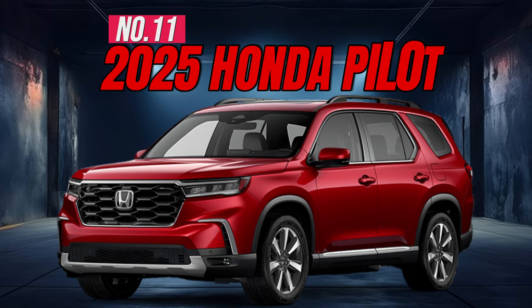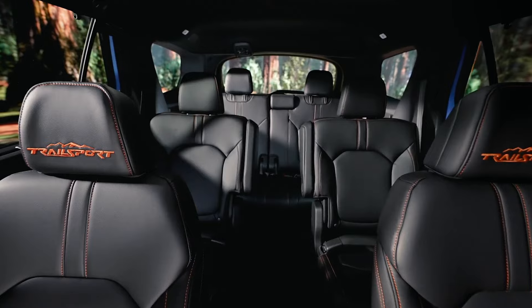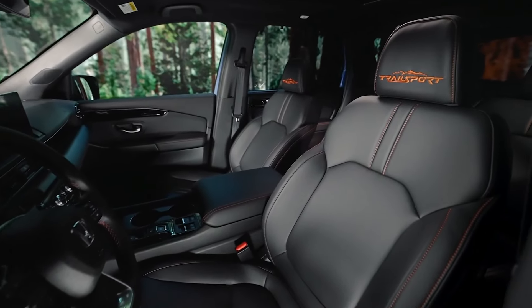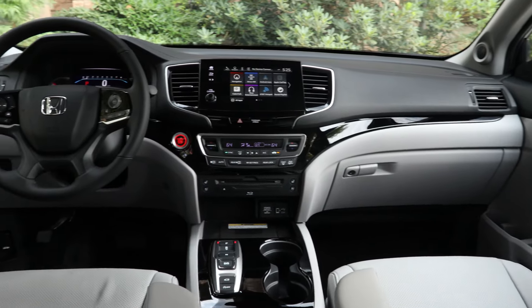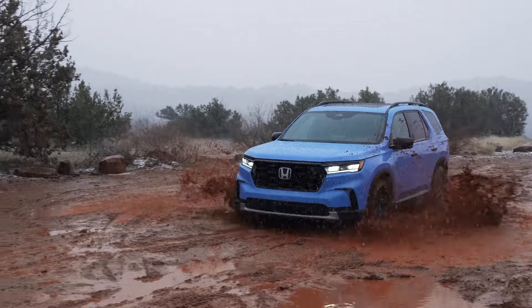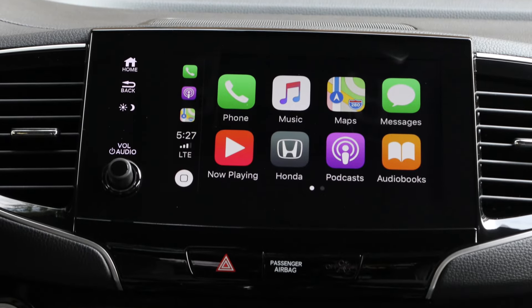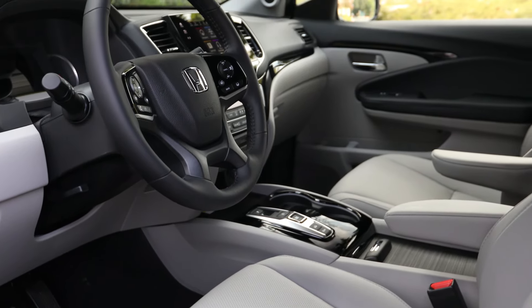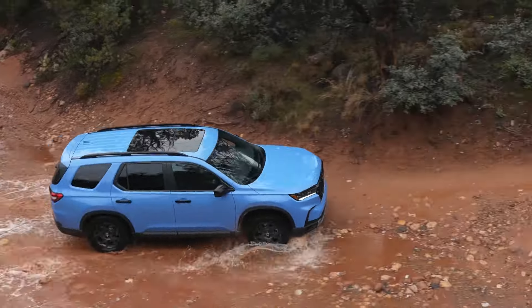Number 11: 2025 Honda Pilot. The 2025 Honda Pilot is a stellar three-row family SUV that has it all — a spacious and comfortable interior that seats up to eight, along with an upscale and well-equipped cabin. It truly is the complete package. Standout features include a third-row seat, 9-inch touchscreen, wireless phone charging, adaptive cruise control, blind spot information system, and a 285-horsepower engine.